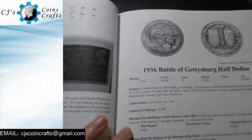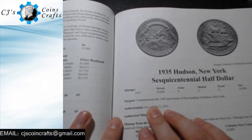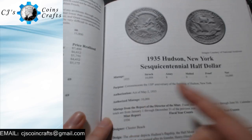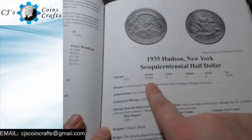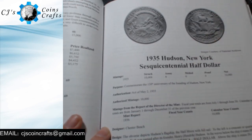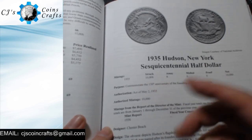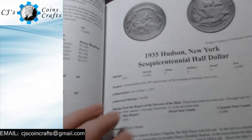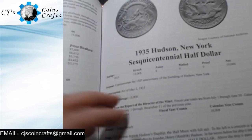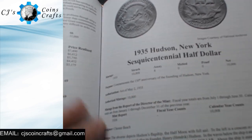Some of the things that I think are really interesting in this book: it gives you the name, the purpose, the author's mintage. It actually tells you how many were struck, how many were assay pieces — basically like test pieces — any that were melted, proof, and then the net. That's really interesting because some of these coins that had an authorized mintage were struck and then later melted, and that's why some of these are a lot rarer to find.